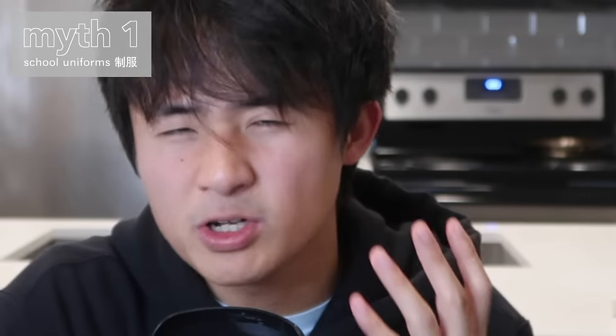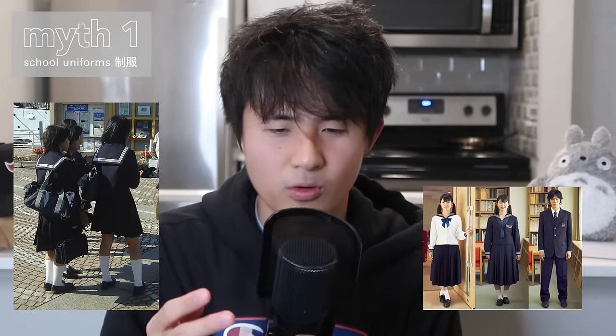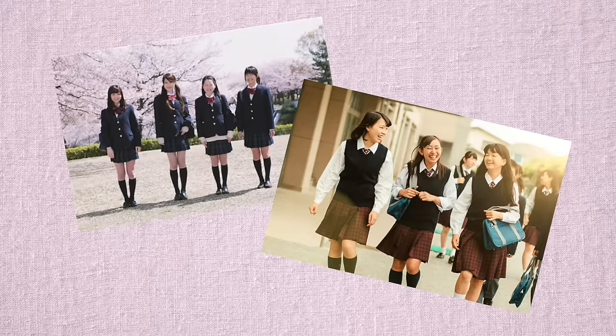In reality, seifuku and the appearance of it are much more toned down. The skirts are typically at least knee length, and a lot of times even longer — they go way below the kneecap area. Colors tend to be more in the navy, black, or beige area, and the variety of seifuku tends to not be as diverse as in anime.